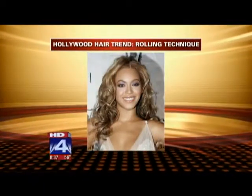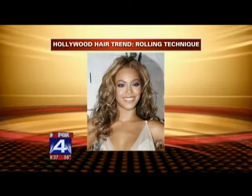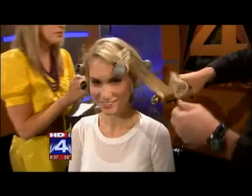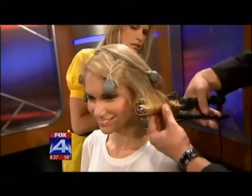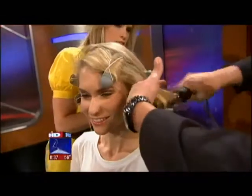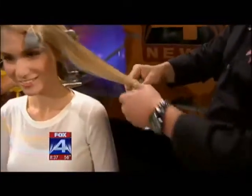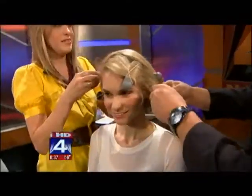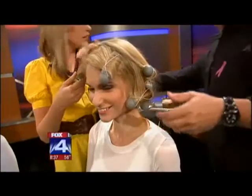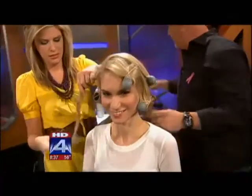Now we have the rolling — this is the hottest thing going on in Hollywood right now. Beyoncé is doing this. What you do is you roll the whole head with a curling iron first, take the whole section and roll it up really good. You want the iron to do the heat because these rollers are Kevin Murphy rollers — he's out of Australia. You take the roller, put it on that hot hair, set the hair on it, roll it up, then take this little ball and turn it and snap it. These stay in about 30 minutes.